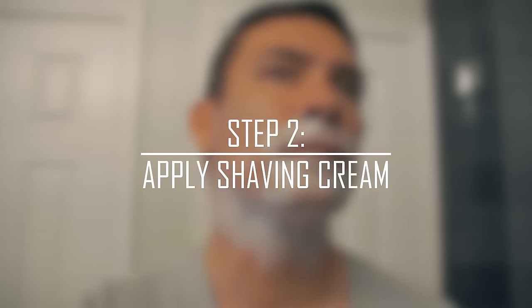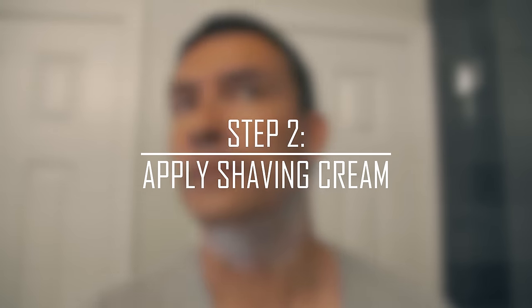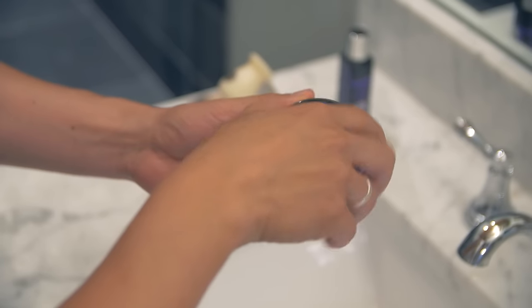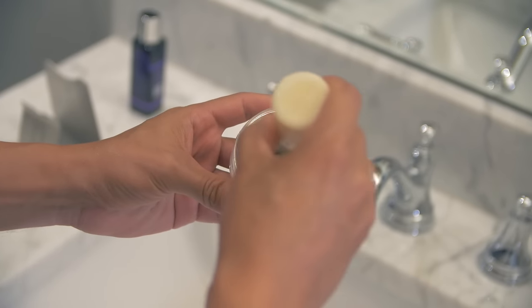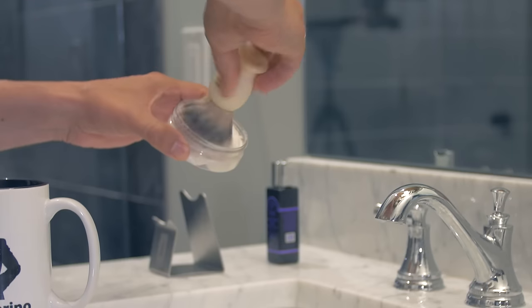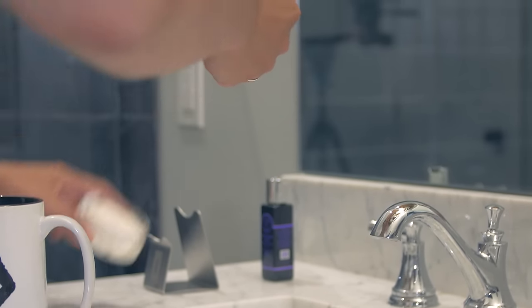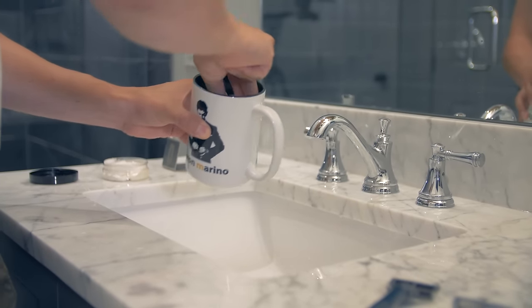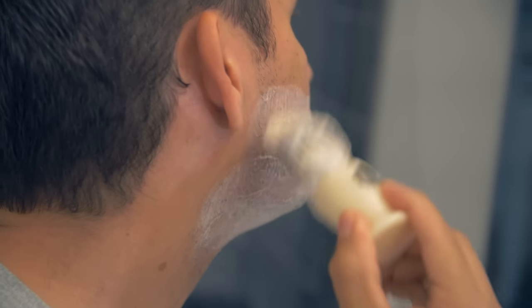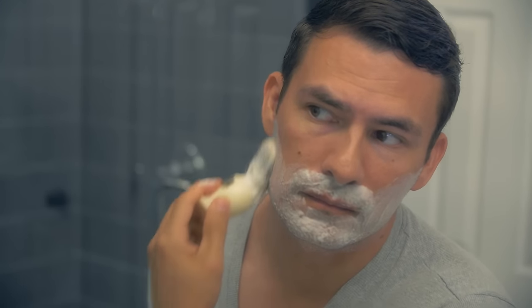Step number two: apply shaving cream. Most men use a poor quality shaving cream — the kind widely available in aerosol cans is full of chemicals. A quality shave cream should have simple ingredients. The first step in using a quality cream or soap is to build up a lather. A badger hairbrush is the gold standard for shaving cream application. The reason you want to use a brush instead of your hands is that it will better place the shaving cream on the face, especially at the base of the hairs.